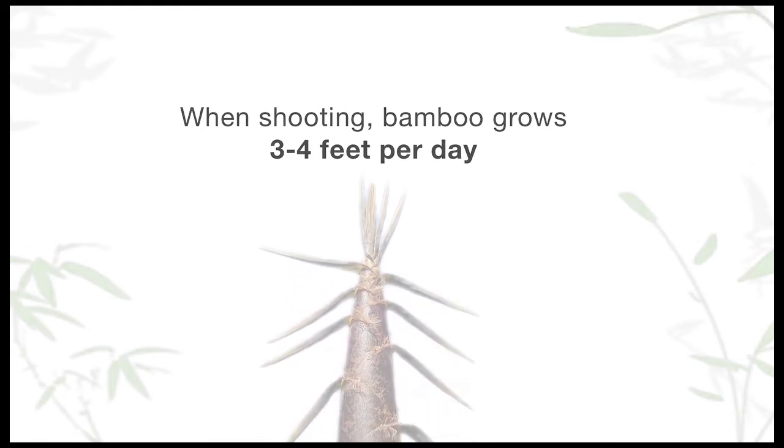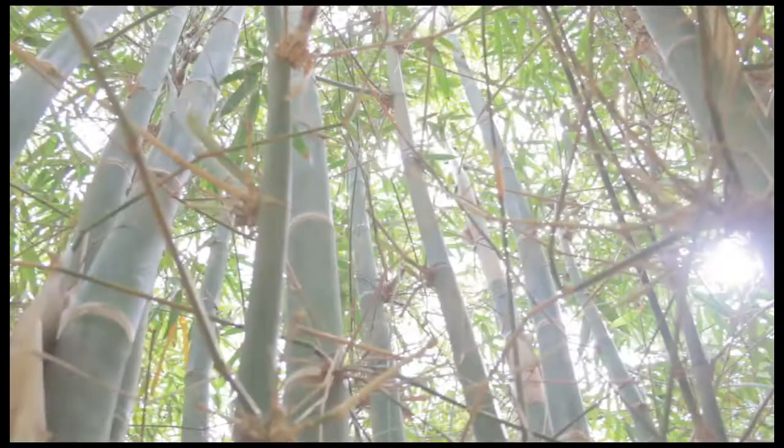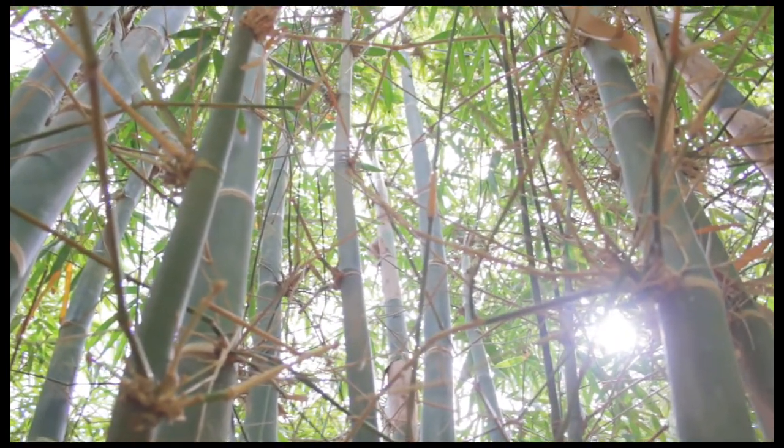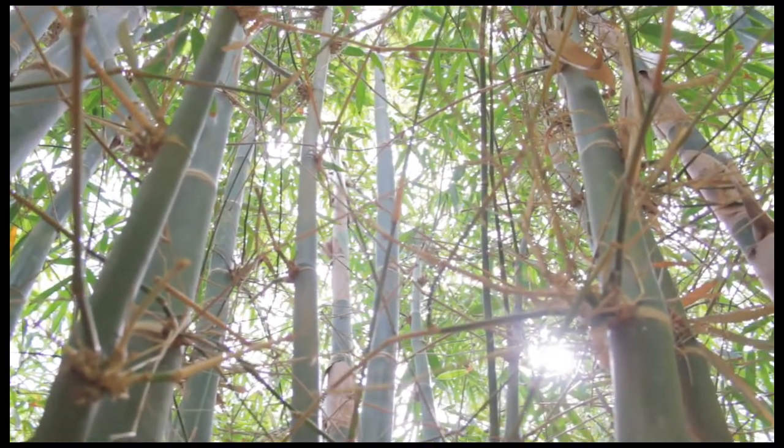As the bamboo is shooting and growing, it's taking in carbon dioxide. In fact, it takes in 28% more carbon dioxide per acre than any other plant known to man. It's like a super plant. It's just like taking carbon out of the air because it has to — it's putting out more biomass than any other plant can.